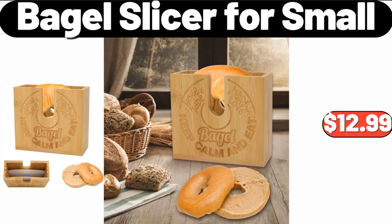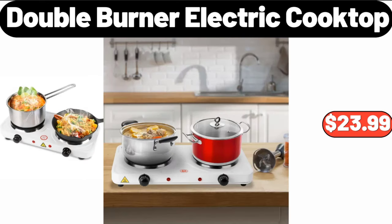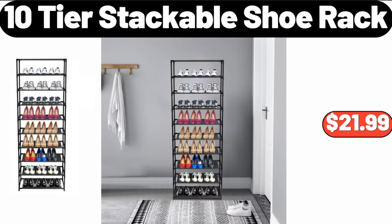Bagel slicer for small, $12.99. French fry cutter, $8.99. Double burner electric cooktop, $23.99. 10-tier stackable shoe rack, $21.99.